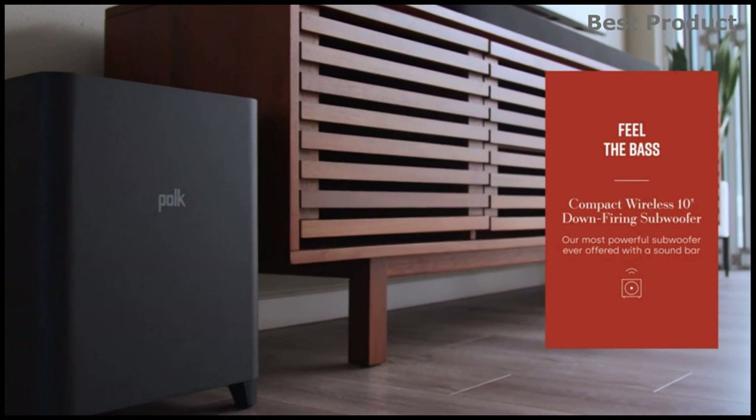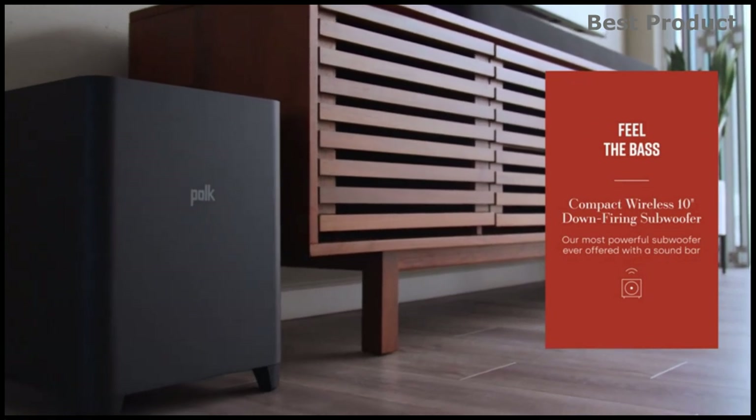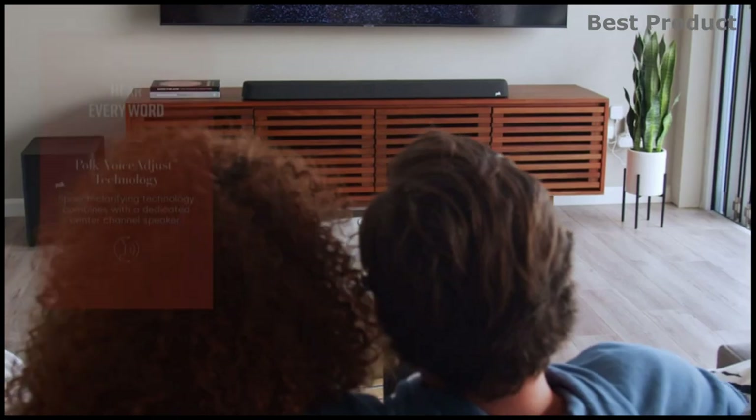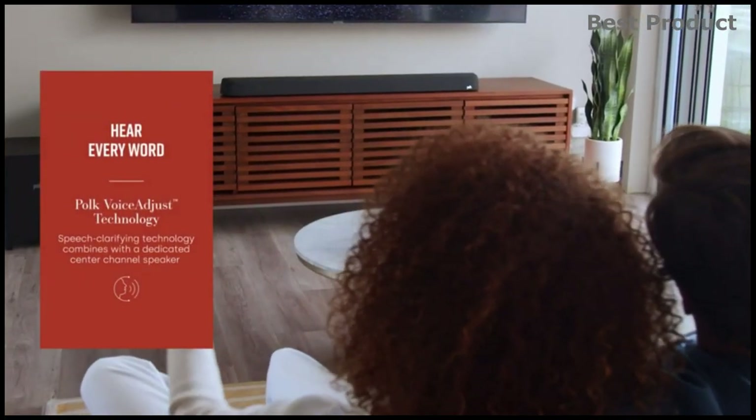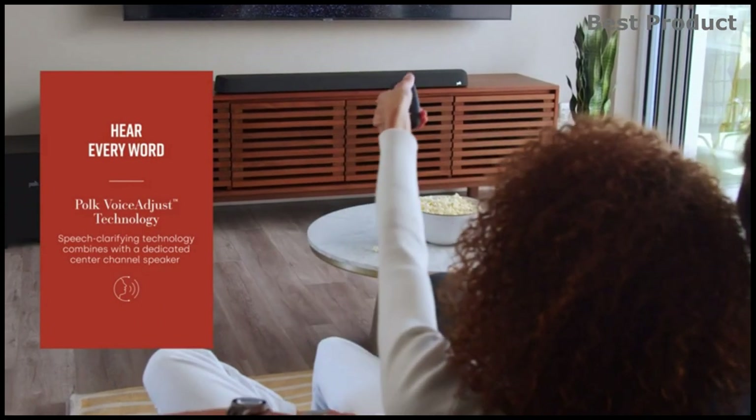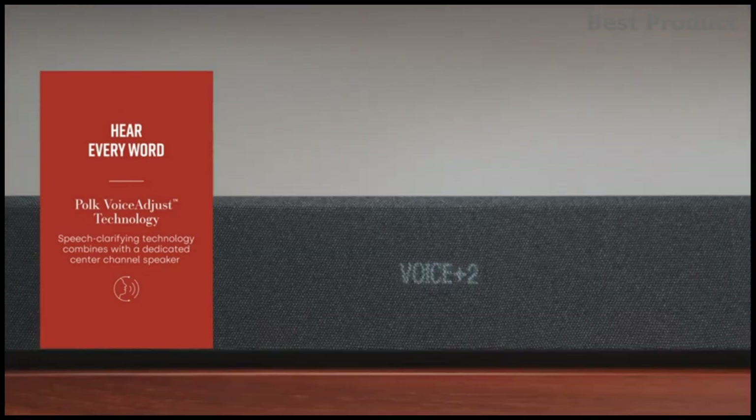This TV soundbar with the wireless subwoofer delivers a super wide soundstage optimized to make your movies, TV, sports, and music sound exceptional. The home theater system delivers certified Dolby Atmos and DTS:X cinematic surround sound with impactful bass and an expansive 3D soundstage for a next-level music and movies experience.